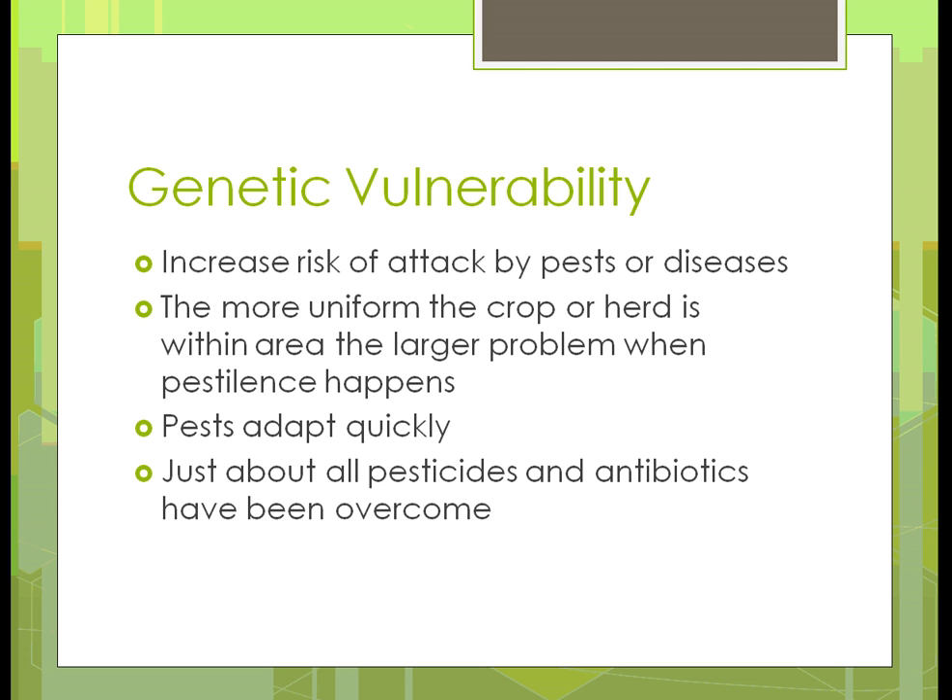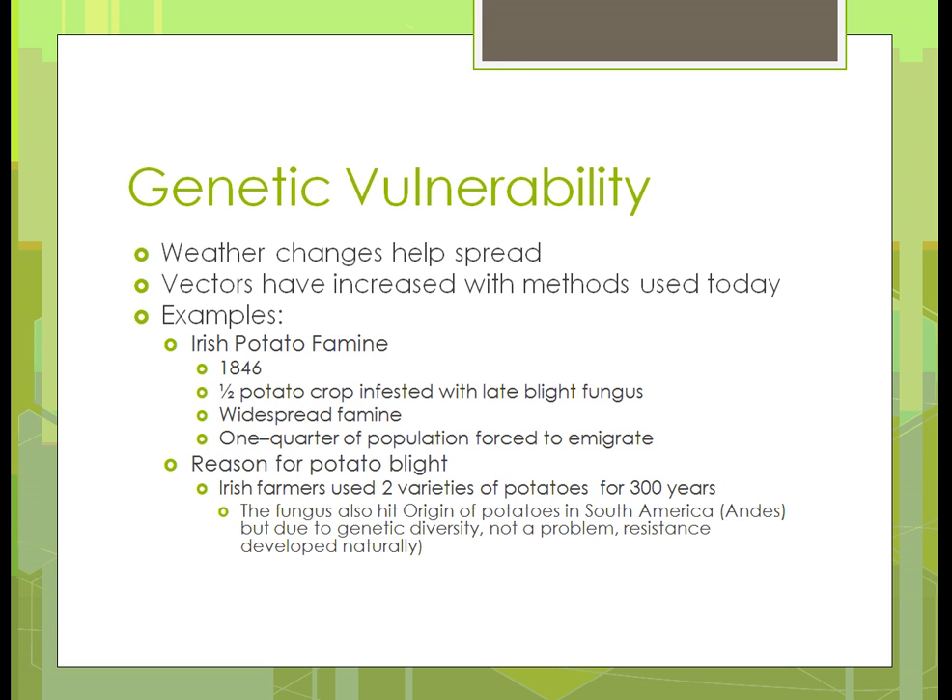Pests are trying to live too — that's what it's all about. Natural selection, when we had that, kept pest adaptation from happening at such a high rate. It took the pests longer to adapt because there were so many different varieties and types. Just about all pesticides and antibiotics have been overcome. Just like in humans — penicillin, for example: a lot of the human race, penicillin no longer does anything, whereas back in the 40s and 50s when it first came out, it was the thing that helped get over many diseases.